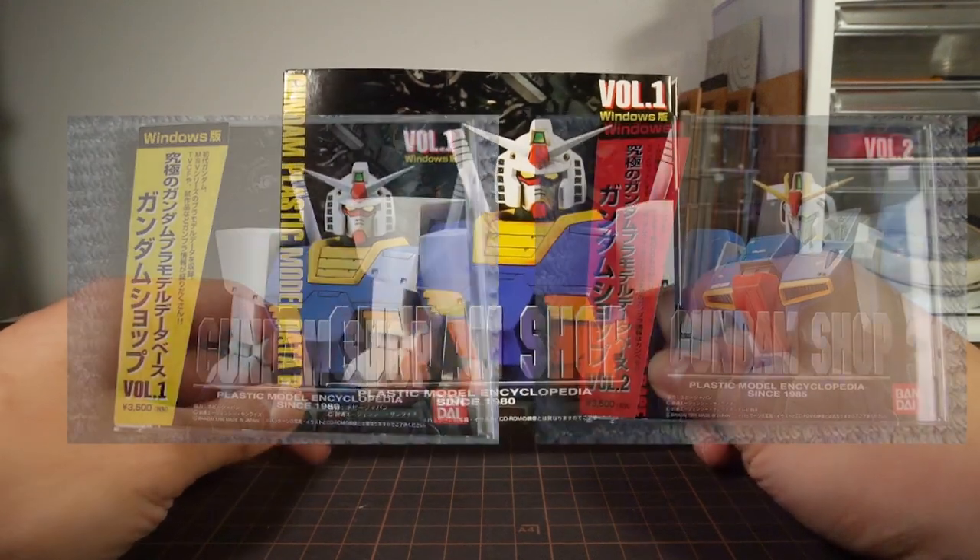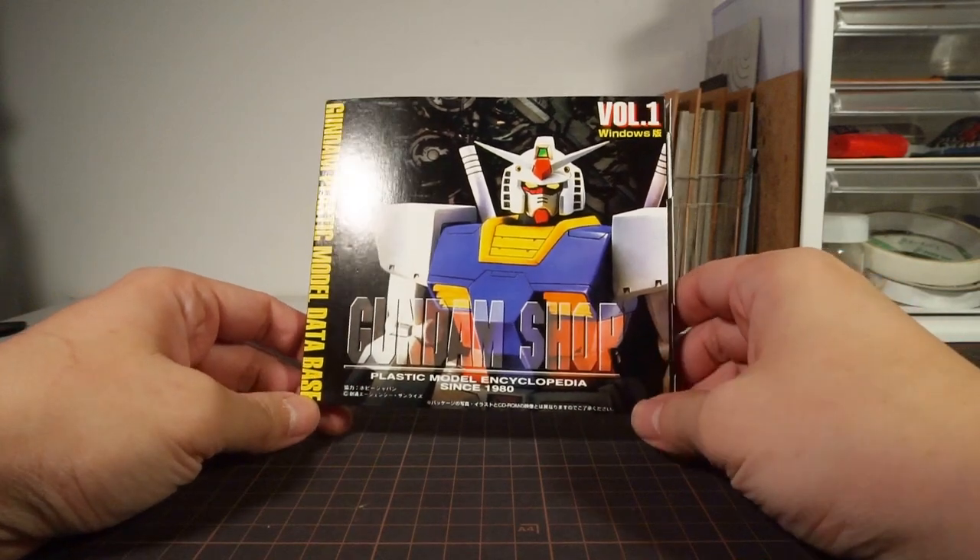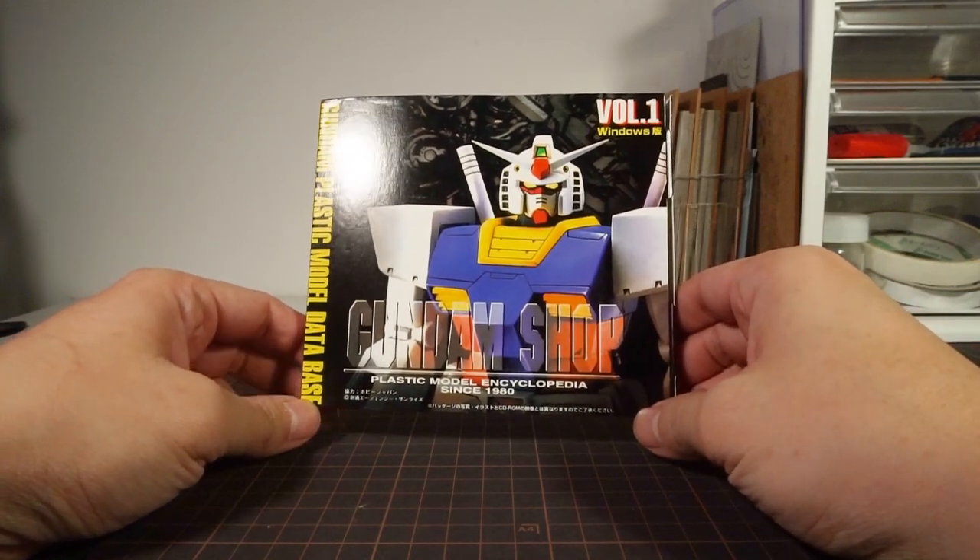It wasn't that it didn't sell well, but rather that was the entire Gundam model lineup already for the time — in two CDs.